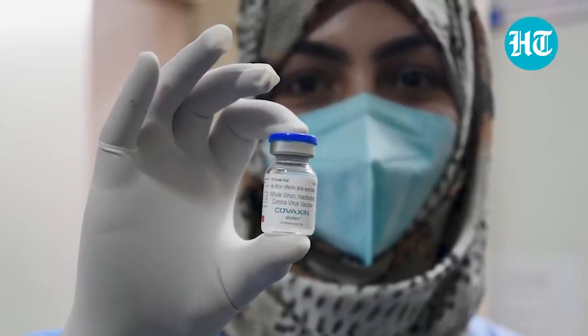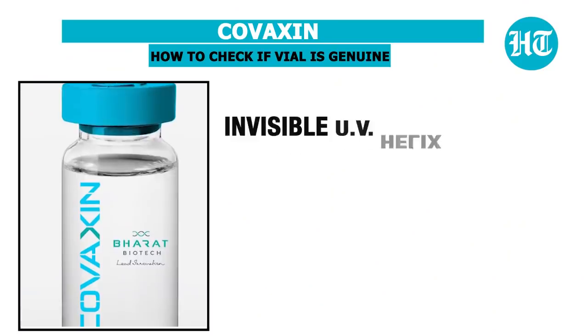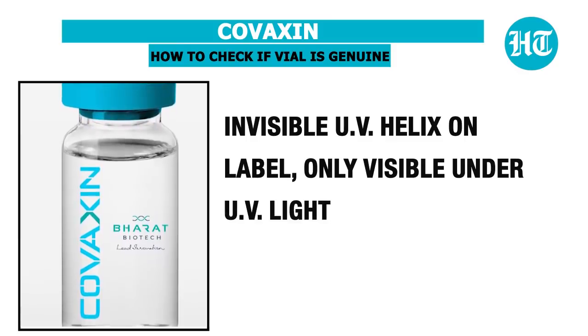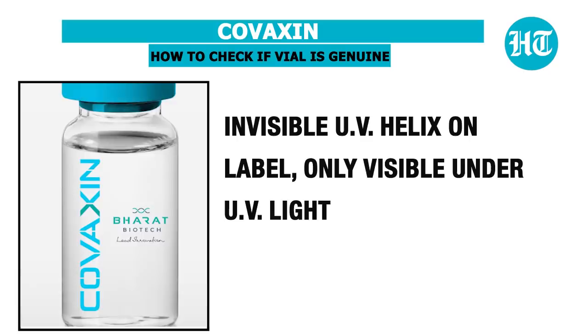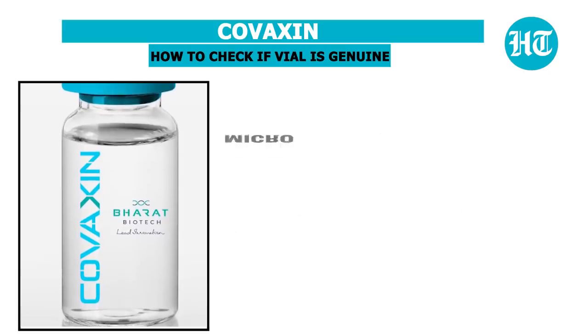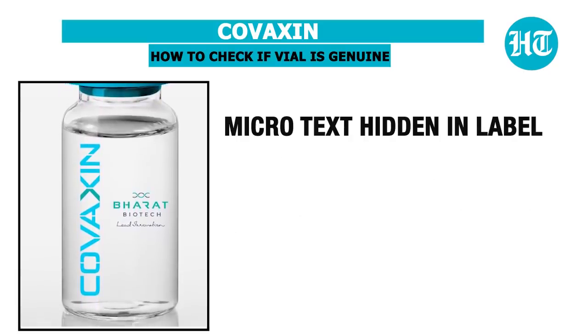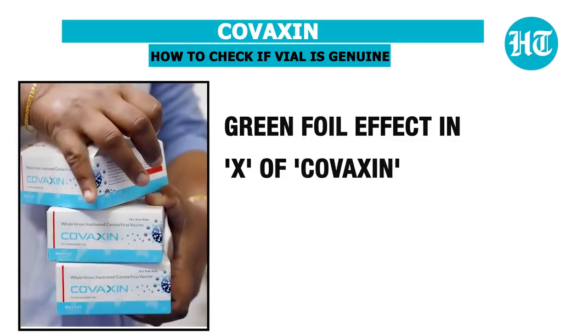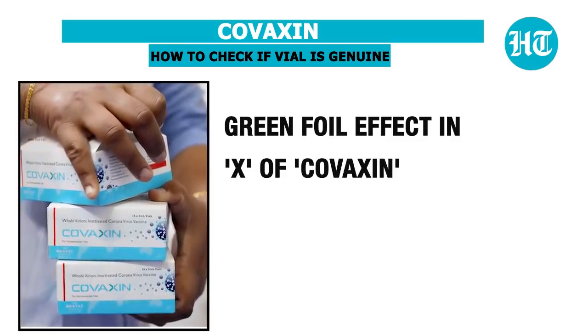What about Bharat Biotech's Covaxin? The Covaxin vial has an invisible UV helix or DNA-like structure on the label, which is only visible under UV light. There is microtext hidden in the label, and a green foil effect in the 'X' of Covaxin.